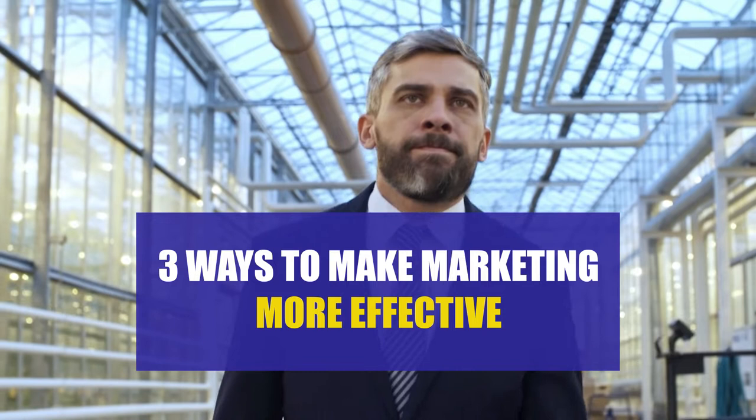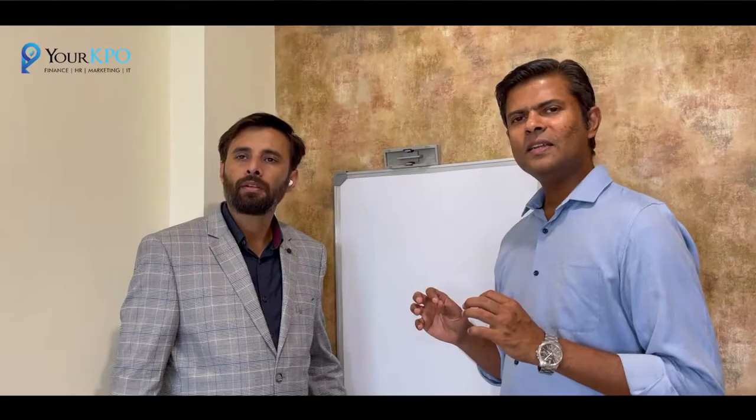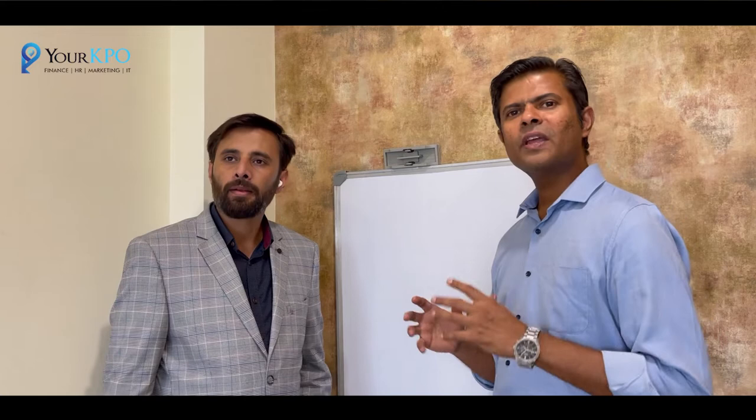Three ways to make marketing more effective. Here are three ways that you can improve your marketing effectiveness.